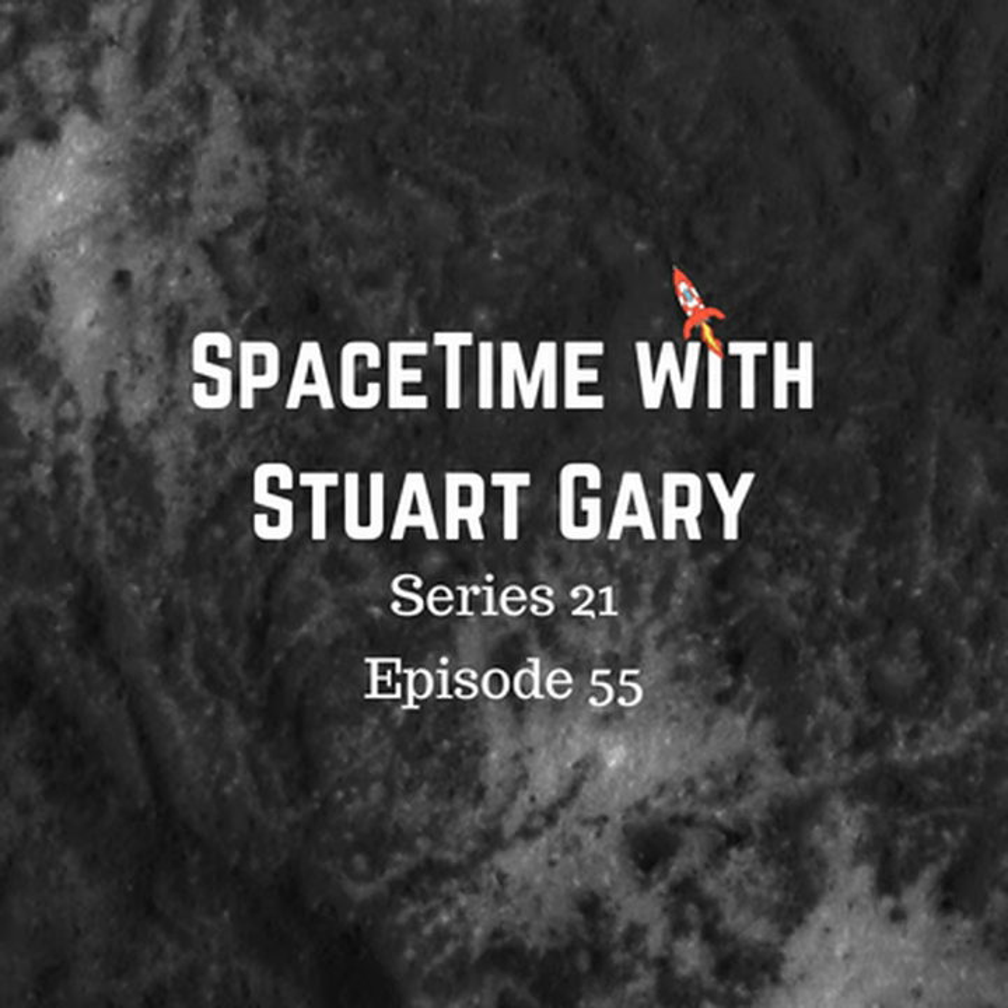Vesta is the brightest asteroid visible from Earth and contains some 9% of the total mass of the asteroid belt. The 525 kilometre wide world has a differentiated internal structure typical of terrestrial planets, with a metallic nickel-iron core surrounded by a rocky mantle.